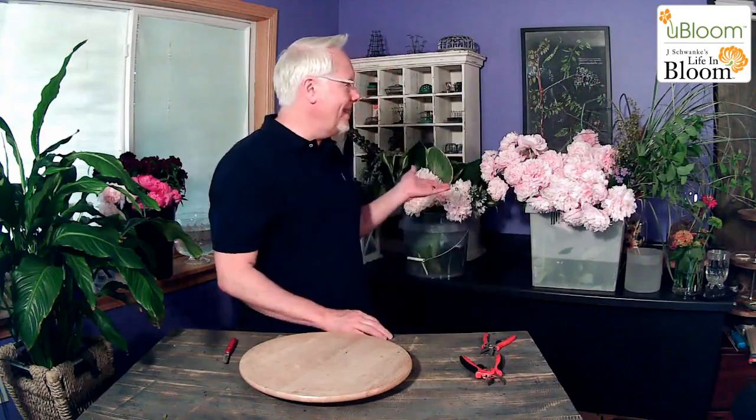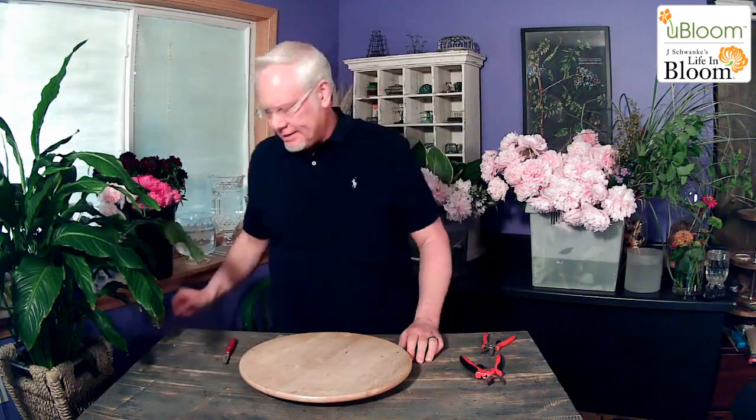Obviously you can see that it's peony season. We're at the very end though, because it's been hot — crazy hot. Too warm for June in Michigan, in my estimation.